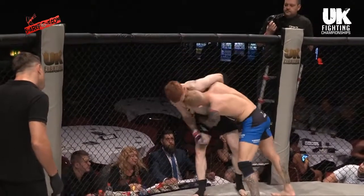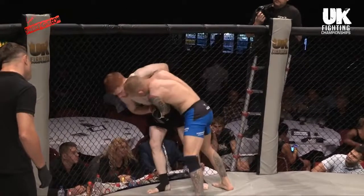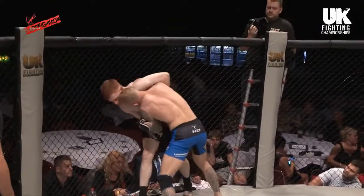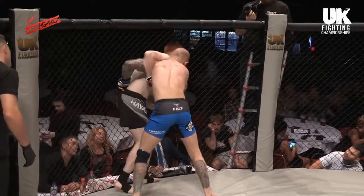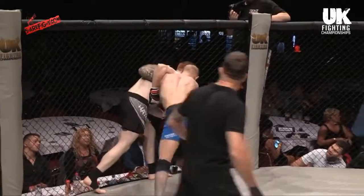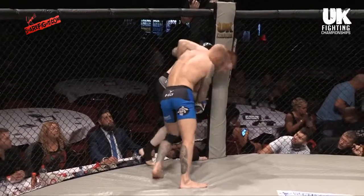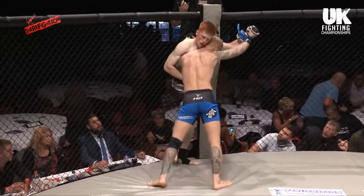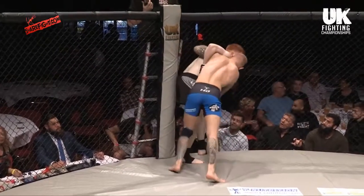Nobody understands how much the cage hurts, let alone somebody's head driving you into it. The cage on the UFC is like a wall. One of my friends, Aaron Wilkinson, took a shot into the cage and came out with a big triangle on his head for about three weeks. Nice little knee to the body there. Good use of the under hook by Jenkins, again making Williams look away from him. This is actually very professional work against the cage by Jenkins.